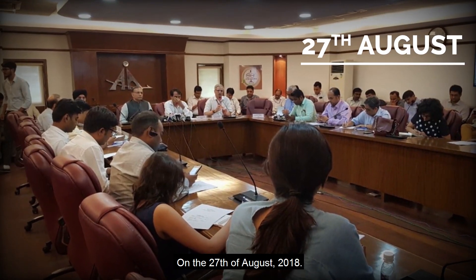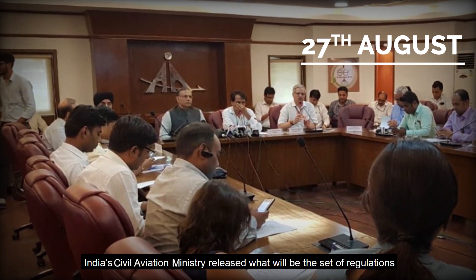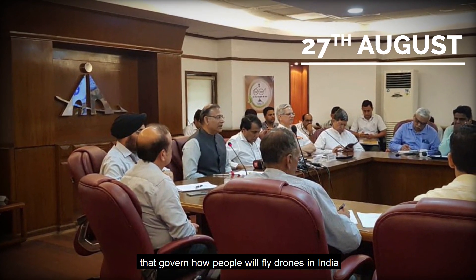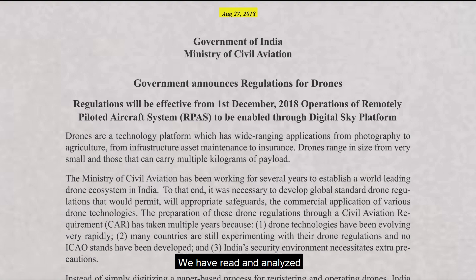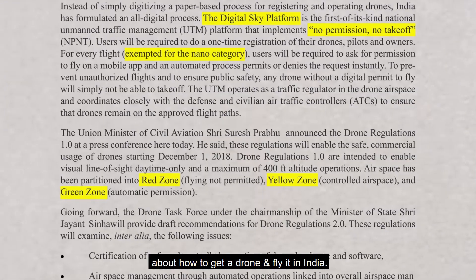On the 27th of August 2018, India's Civil Aviation Ministry released the set of regulations that will govern how people fly drones in India from the 1st of December. We have read and analysed all the rules to tell you what you need to know about how to get a drone and fly it in India.